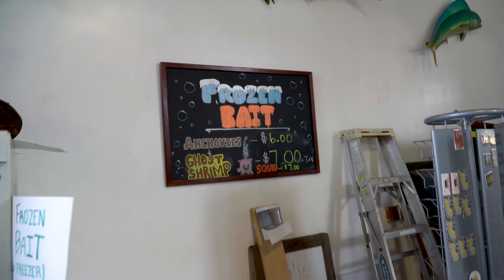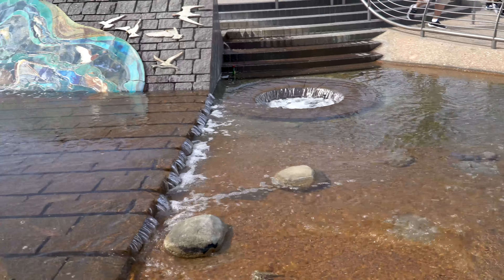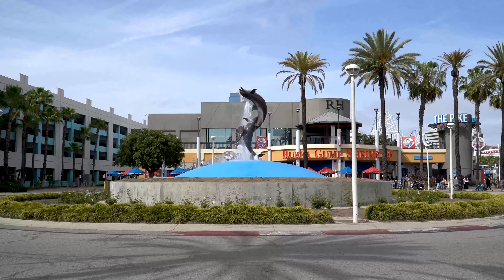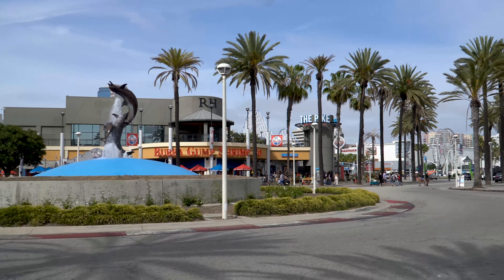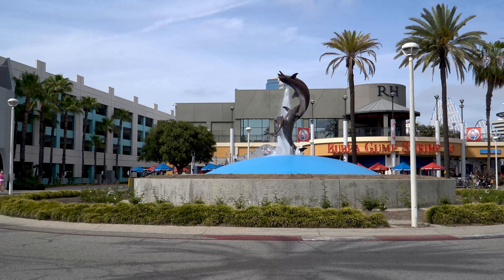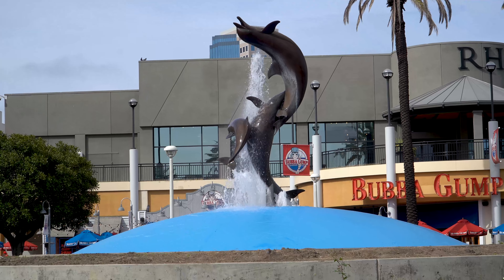Alright guys, here we are just outside of the Aquarium of the Pacific. We have this wonderful fountain here with tile work, mosaic work, and also a little sinkhole — that's how they recycle the water. It comes right back up on top. There's also a nice Ferris wheel in the back — we will get there. Look at this wonderful fountain, a little tribute to the dolphins!